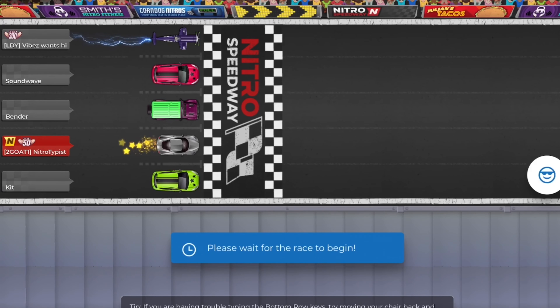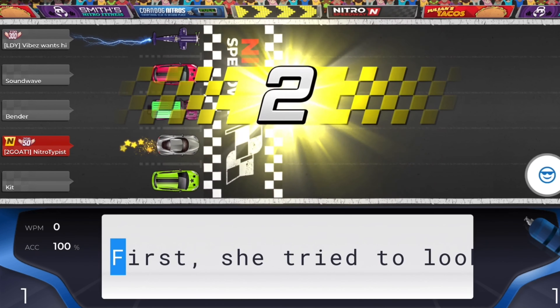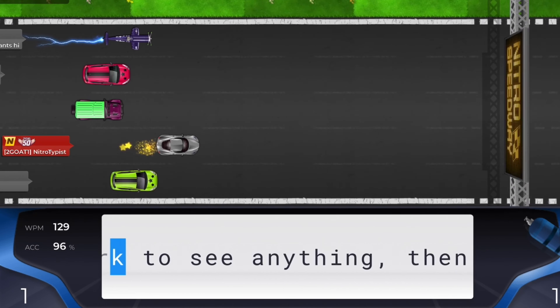Hello guys, welcome back to another video. Today I'll be reacting to my own fan-made custom cars. If you haven't already subscribed, make sure to subscribe with post notifications on and share with your friends so we can hit our goal of 1,000 subscribers. With that being said, I hope you guys enjoy today's video.